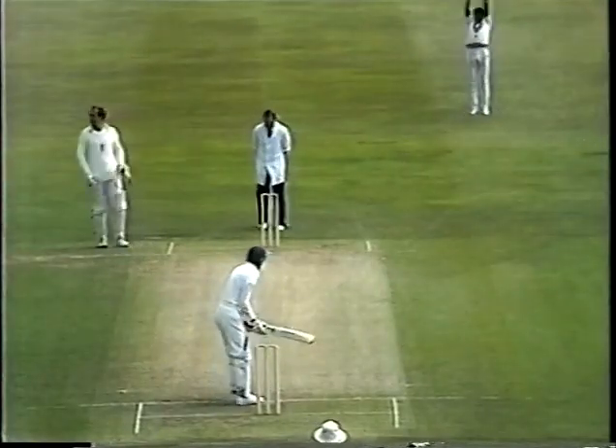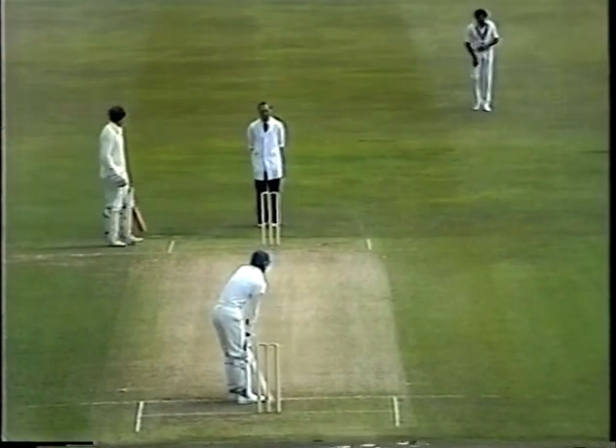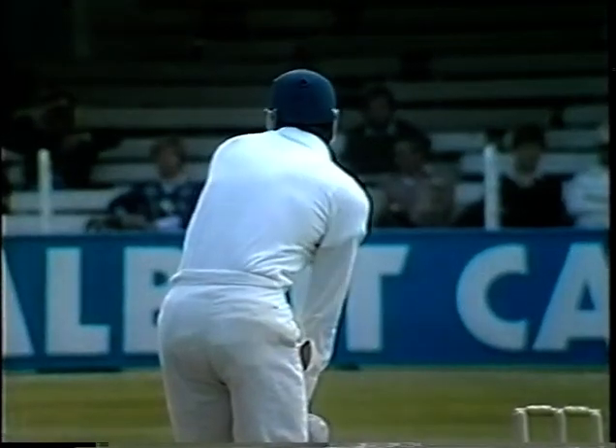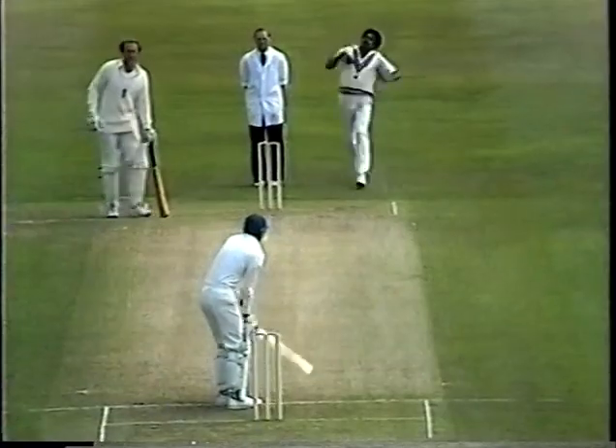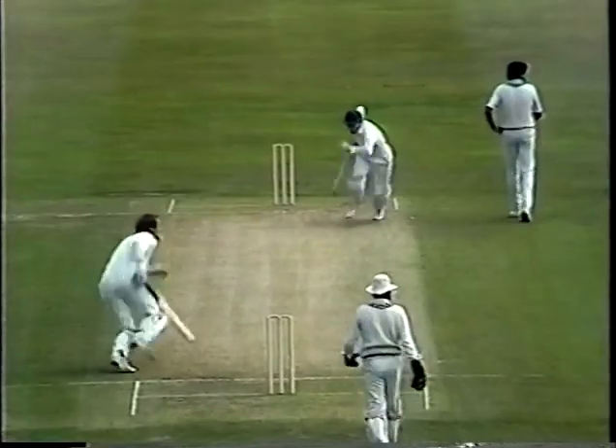Here's the first ball of the morning now. Kapil Dev is the bowler, and Derek Randall on 84 is taking strike. With me in the commentary box is Brian Close. And a nice start, beginning by Randall.